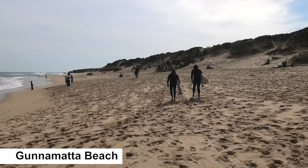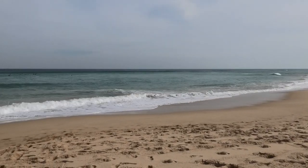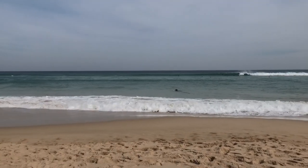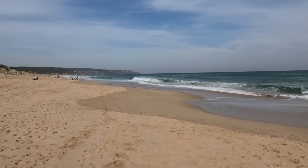We are on Gunnamatta Beach. Gunnamatta Beach is the most popular surf beach down the Mornington Peninsula. It is part of the 30-kilometer long coastline that extends from Cape Shank to Point Nepean.